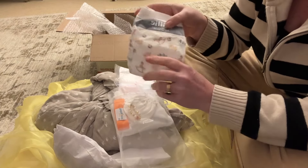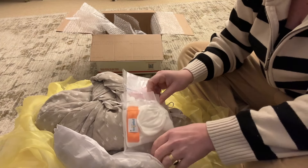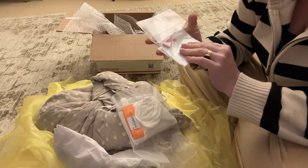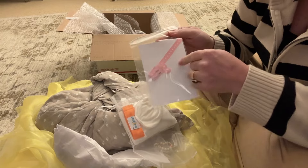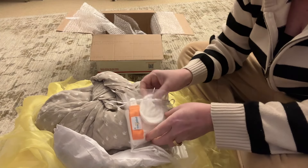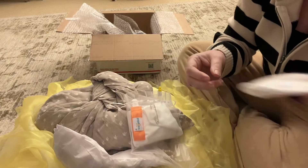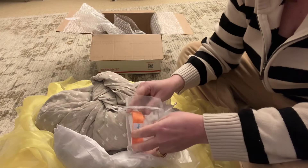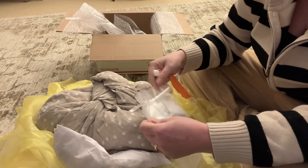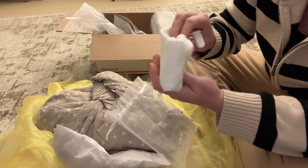A Millie Moon diaper — these are so cute. A little bracelet. Oh, her COA — it's a girl! She's got a little hospital bracelet. We've got some mittens and a little passy clip.